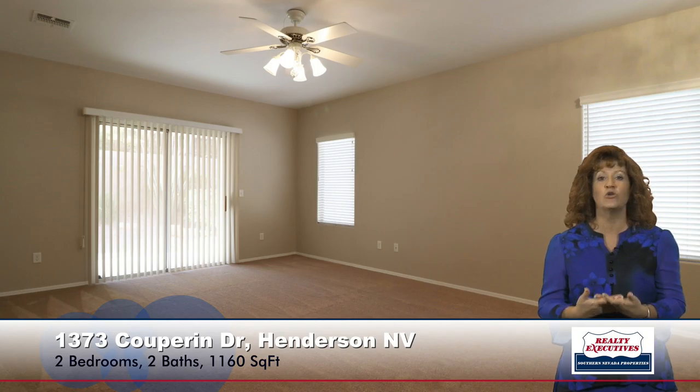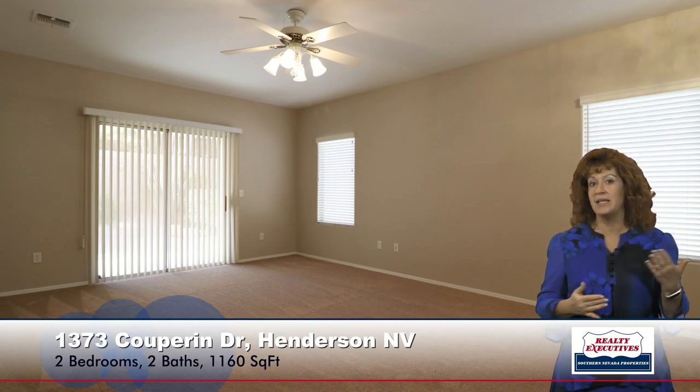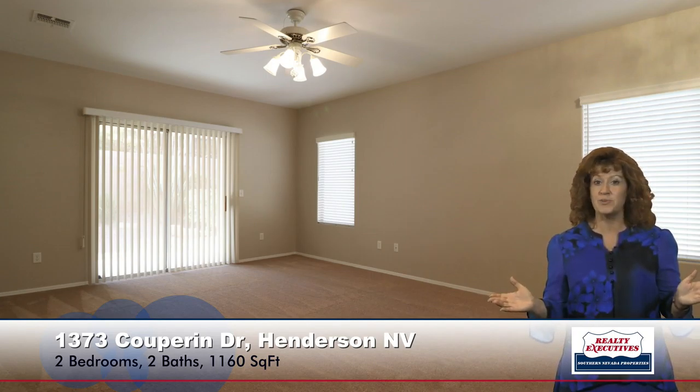Here I'm at the front porch. It does have a covered front porch and a security door at the entry. As I walk through the entry door, I am now in the great room. You can see the new carpet, the new paint, the new window coverings — it has a ceiling fan, just a really nice big spacious room.